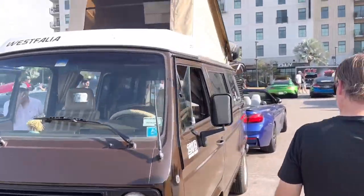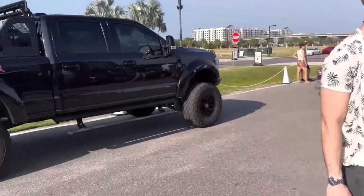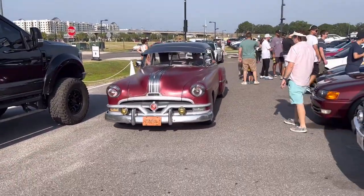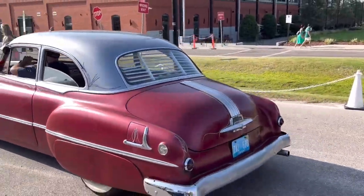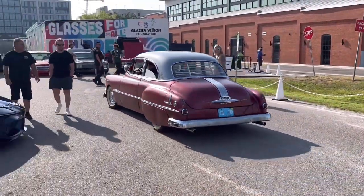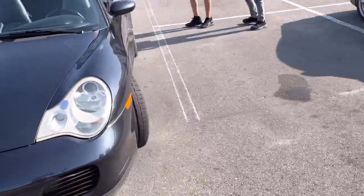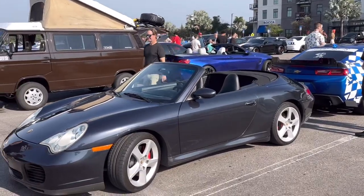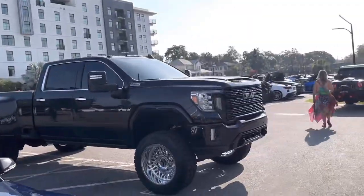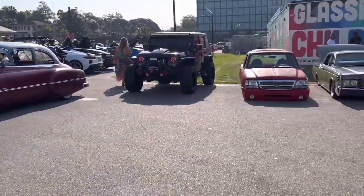Right here we got a VW camper van with the little thing on the top — pretty sick. Something nice rolling by. That Pontiac is real clean, sounds good too. It's got the twin pipes, you can smell it. Mark 5 Supra and a nice little Porsche — that's a 911, not a Boxster — Porsche 911 Cabriolet right there. Big old GMC truck with the dually in the back.